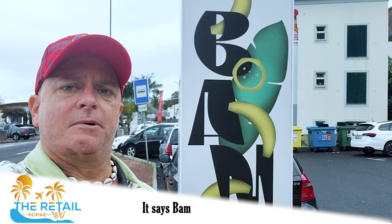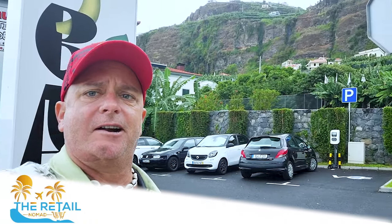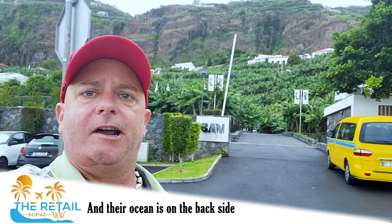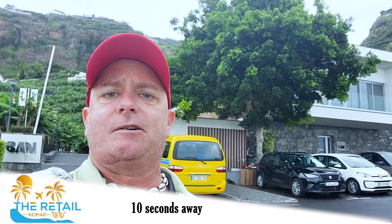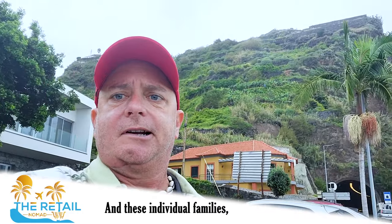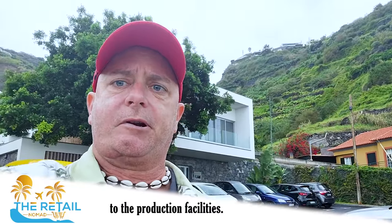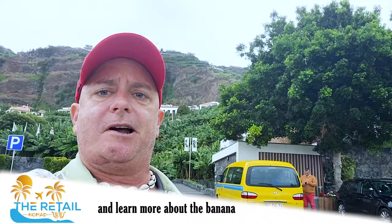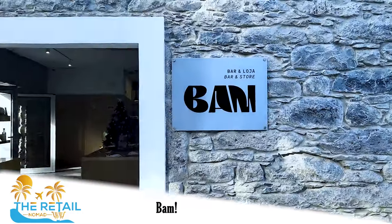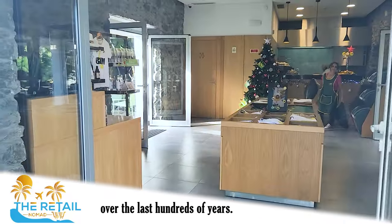Here you see this sign — it says BAM, which stands for Banana Museum. Let me pan around and show you the beauty of this area. This mountainside cliff region is absolutely gorgeous and the ocean is just ten seconds away on the backside. They grow bananas all over these fields and there are 3,000 small-time farming families on the island who bring all their bananas to the production facilities. We're going to cruise inside the museum and learn more about the banana processing and industry here.